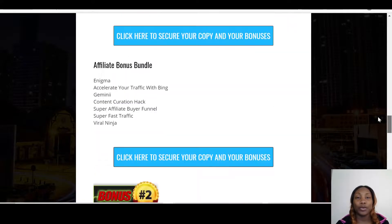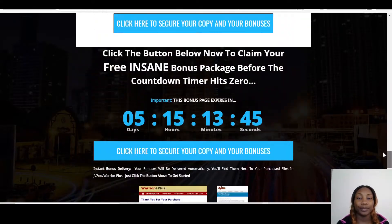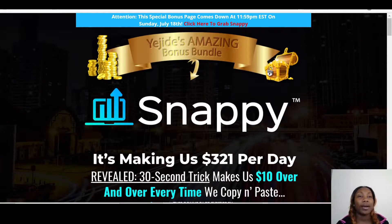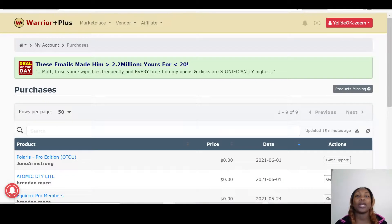That is it on my review of Snappy. Once you make a purchase of Snappy, it goes into a website called Warrior Plus. If you don't have a Warrior Plus account, you just create one — it's free and takes less than five minutes.